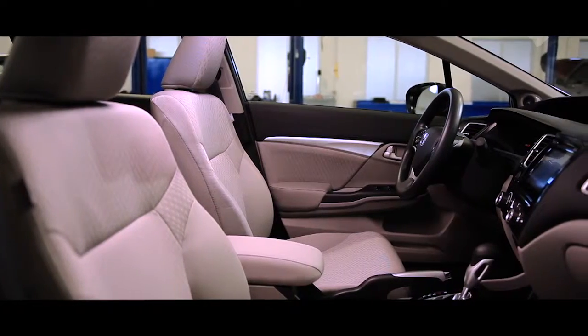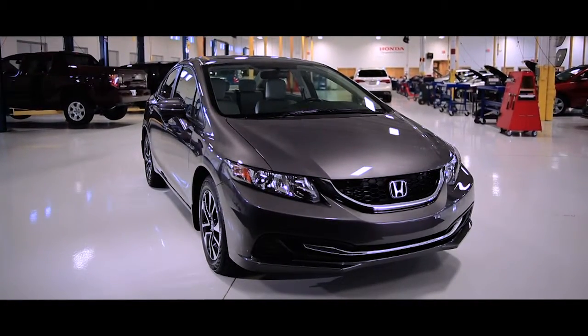All that and more make the 2014 Honda Civic one of the coolest, smartest, and most modern cars to choose from this year. The 2014 Honda Civic — make the journey more exciting than the destination.